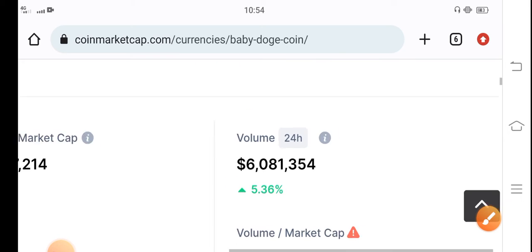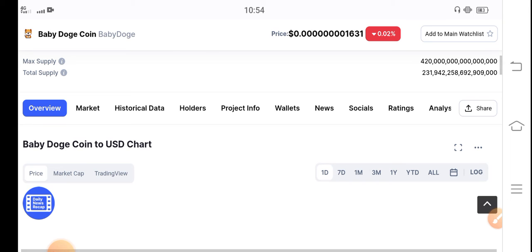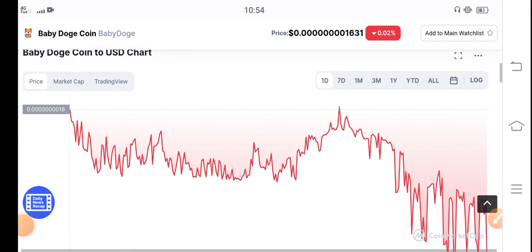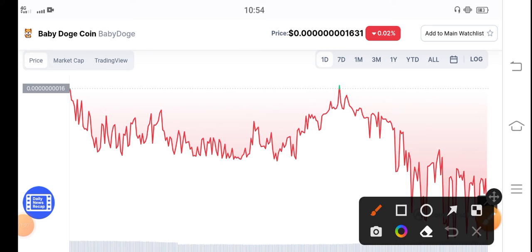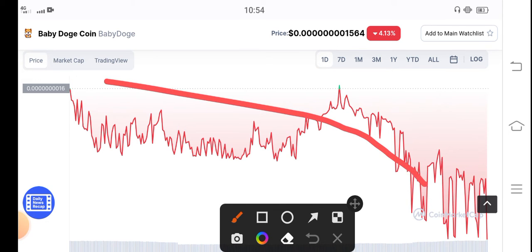Market cap is negative but trading volume is positive, which is a signal of a pump. I believe that after five zeroes, Baby Dutch Coin price very barely dumps from last 24 hours. Trading volume is also positive now, so there are possibilities that in the upcoming 24 hours the Baby Dutch Coin price will pump.